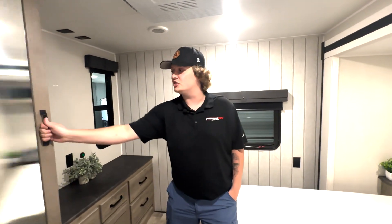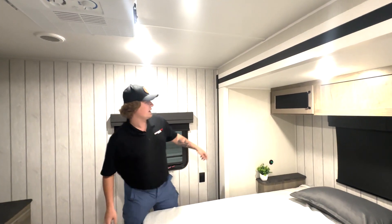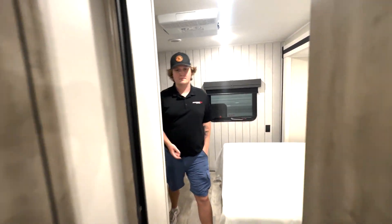There's tons of storage, just like you'll see in a regular master bedroom — you've got storage above the bed as well. And something awesome about all Pumas is all this walking-around space in the bedroom.